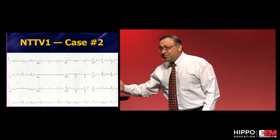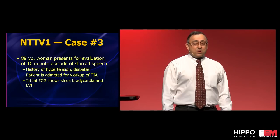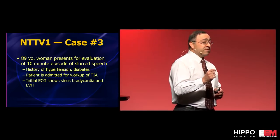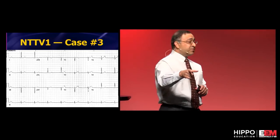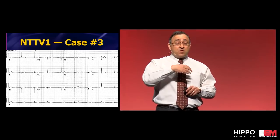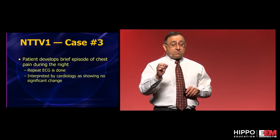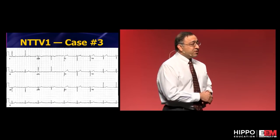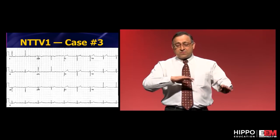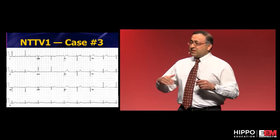He said fine, bring him in. Sure enough, that night he went to the cath lab — big LAD disease. Another case: an 89-year-old admitted for TIA with hypertension and diabetes. Her admission EKG was normal. The night of her admission she developed chest pain on the neuro service; they got a 12-lead showing a new tall T wave in V1. Troponins sent, cardiology consulted.